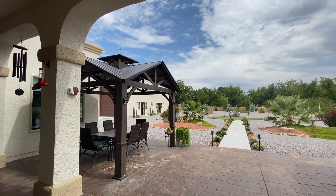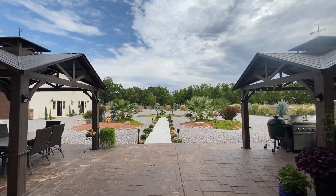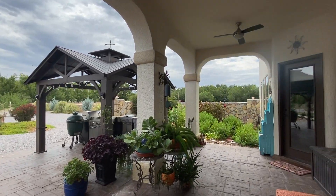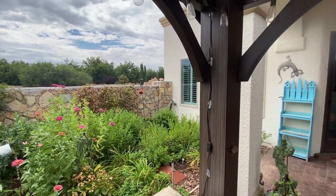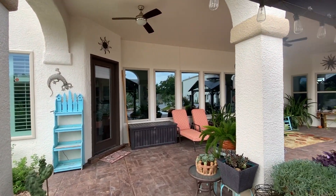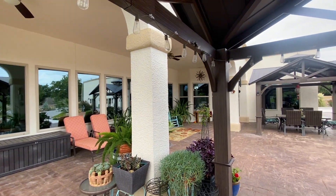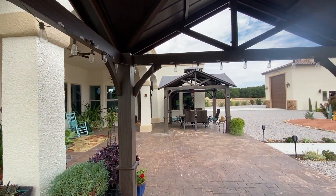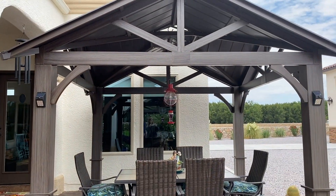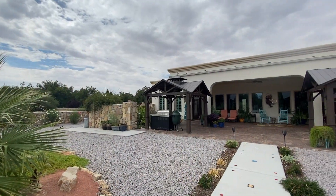The backyard is absolutely gorgeous. It sits on a little over an acre, fully landscaped with a drip system. The sellers have extended the patio with stamped concrete. The two metal pergolas stay as well. It's an east-facing backyard so you have plenty of shade in the afternoon. There's plenty of room for a pool, trampoline, or whatever you need if you have kids — just lots of options.